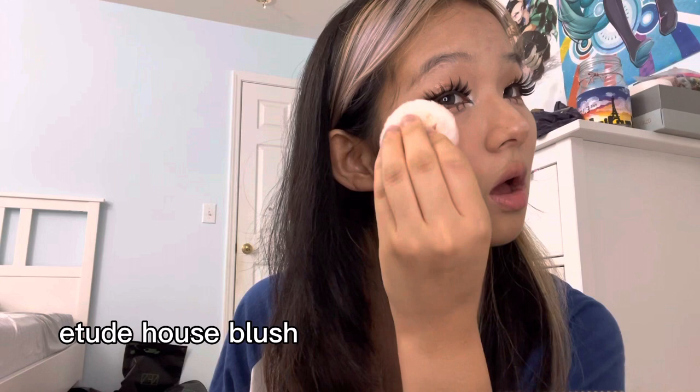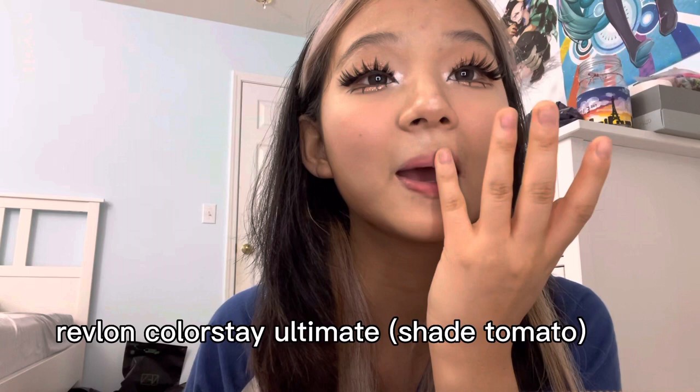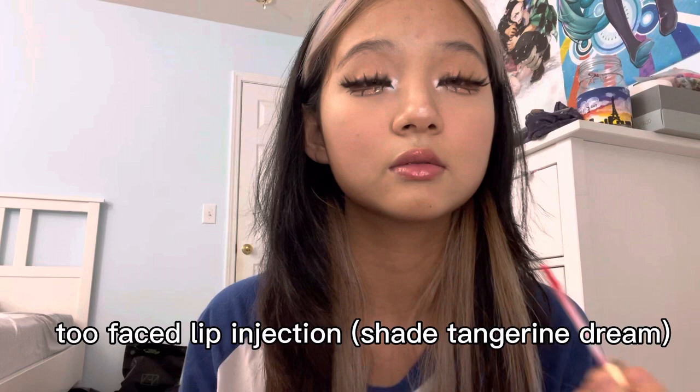That's my Etude House blush — same brand as the Etude House highlighter. I love it so much; it's so glittery in person. Then here's my Revlon ColorStay Ultimate — I put some on my finger and rub it around. And that's my Too Faced Lip Injection; I think it's my most expensive makeup product, in the shade Tangerine Dream or something. And I put more glitter on my eyes — I told you guys I really like glitter. I put a lot of glitter on my face, and that's it.